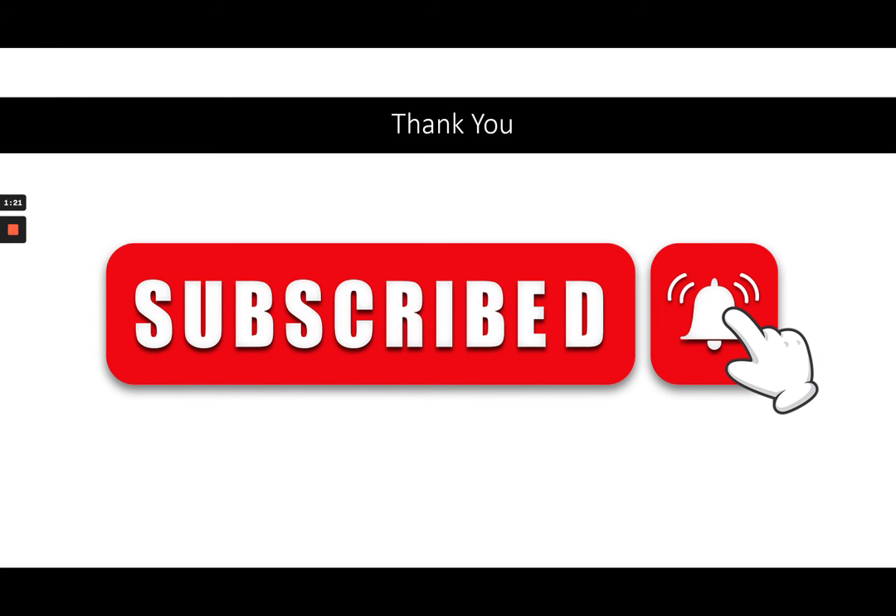I hope you liked it. Thank you. Please subscribe to my channel. Bye! And click the notification bell.